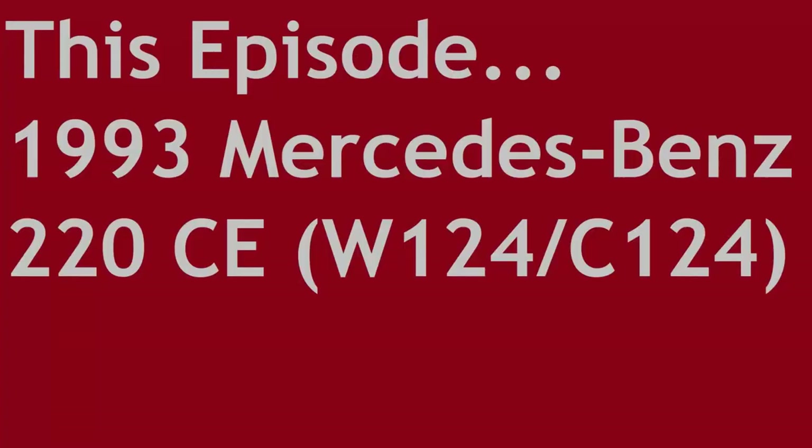Welcome to Sensible Secondhand Classics, the show where we look at cars that are over 15 years old that you can buy for a budget of between £1,000 and £5,000. This is a 1993 Mercedes-Benz 220CE, otherwise known as the C124 generation of this coupe style. Later on this would be called the E-Class after a facelift in 1994. But is it any good? Should you care? Let's find out, shall we?